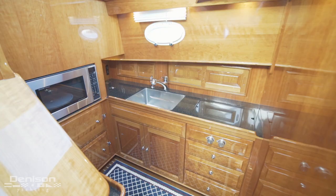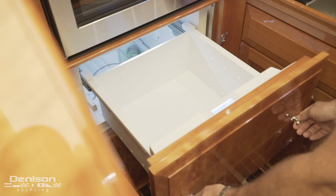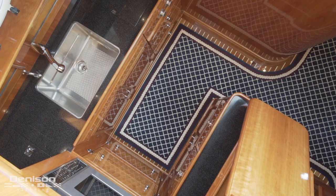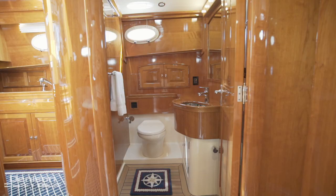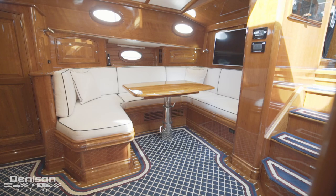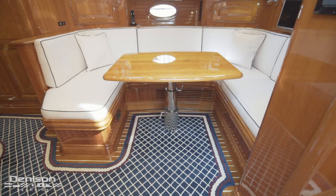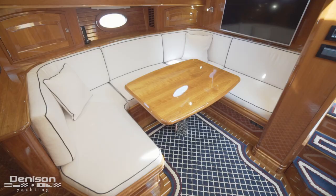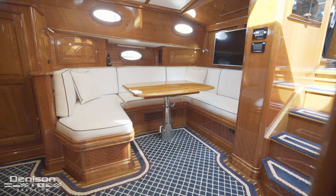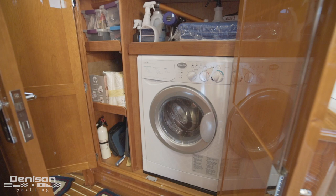Stepping down to the lower level, we come to the galley on the port side. Here we find a microwave, a pair of fridge-freezer drawers, a top-loading freezer, a stainless sink, and a two-burner Gaggenau range. Forward of the galley is the day head — a wet head with a vanity and shower. Directly across is the dinette; the owner chose this over having a second stateroom, making this a dream boat for any couple taking on the Great Loop. With plush white seating for up to four and a cherry high-low table, this area can also convert into a third berth. On the starboard side is a cabinet that hides a washer-dryer combo.